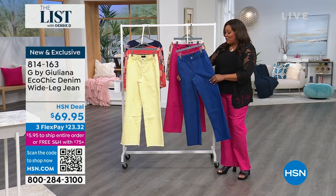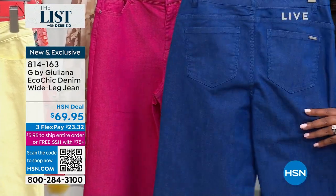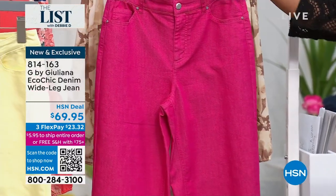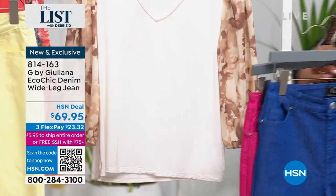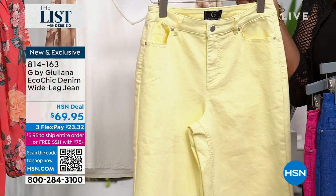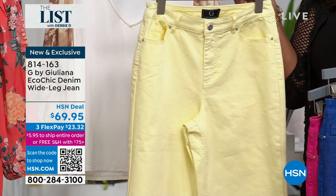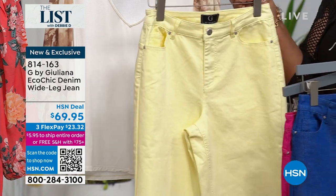This is a relaxed fit. I have it in this beautiful indigo — look at how gorgeous this is. This is your wide leg denim jean in indigo. We have that beautiful Petunia Pink, which is what I have on. Go bold, ladies. And then we also have this Limoncello. I love the color of freshness — yellow always says it's springtime. Zero to 24W. I have on the 18W. $23 to get it home.